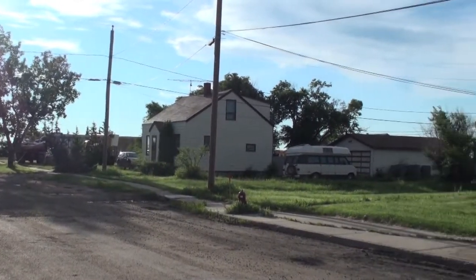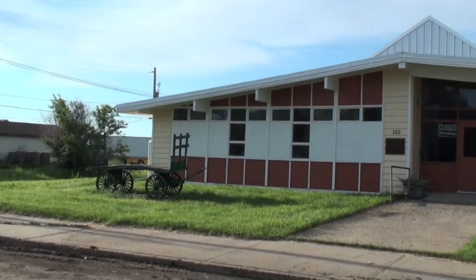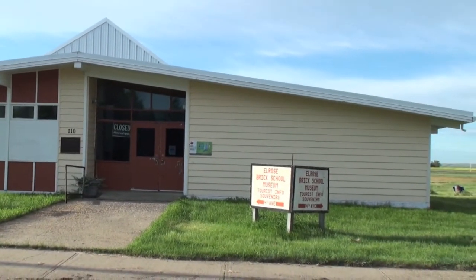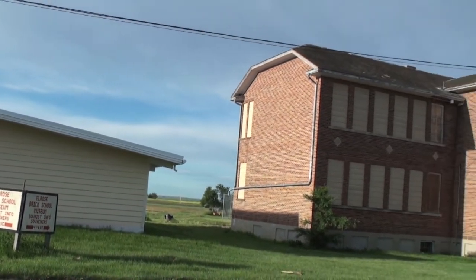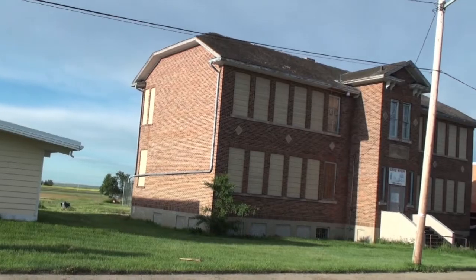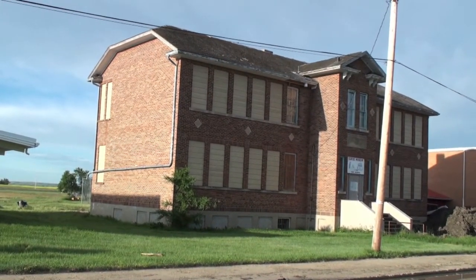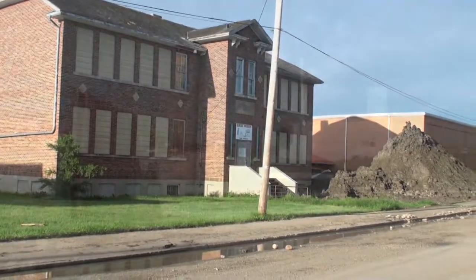And farther east on 4th, you find the old Plateau School that was moved in in 1970 and served the Elrose School until 1990. It is now the museum. And this is the 1927 brick schoolhouse, now closed. It replaced the 1922 structure that burned in January of 1927.